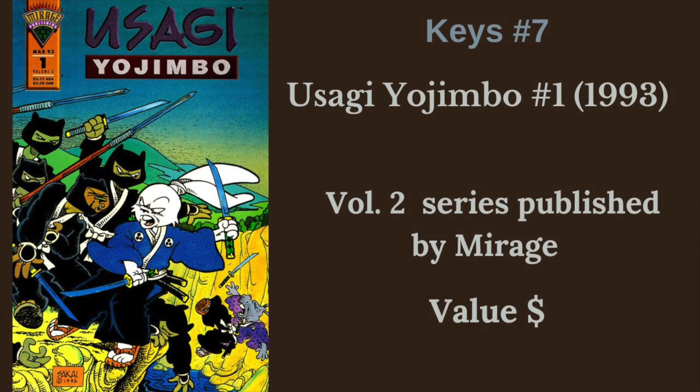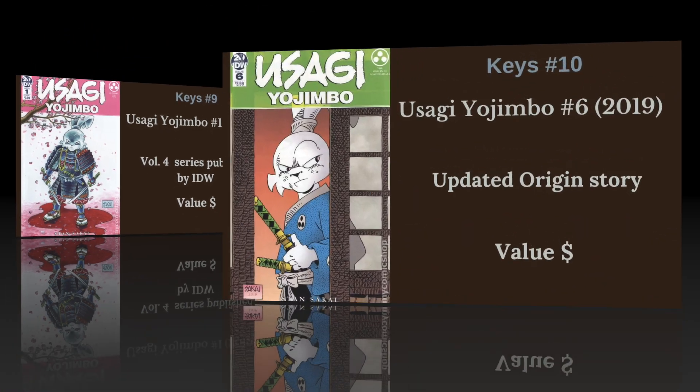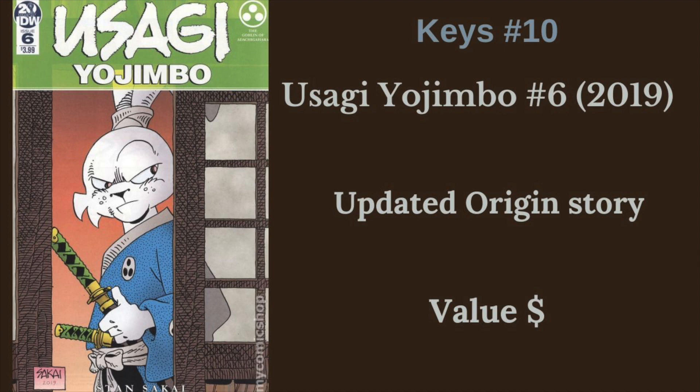Next, when he moved over to Mirage, we have Usagi Yojimbo No. 1 from 1993, the start of Volume 2 - a fairly cheap book to get for the start of a series. Next, we have Usagi Yojimbo No. 1 from the Dark Horse run, Volume 3, kicking off in 1996 - obviously the longest Usagi run. Followed by his current run, Usagi Yojimbo Vol. 4 at IDW, which kicked off in 2019, and it did give us an updated origin story in Usagi Yojimbo No. 6 from 2019 as well.